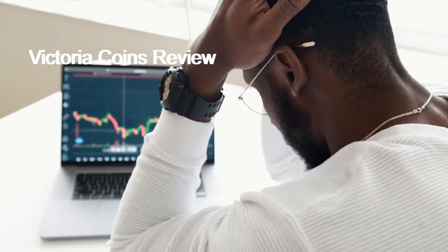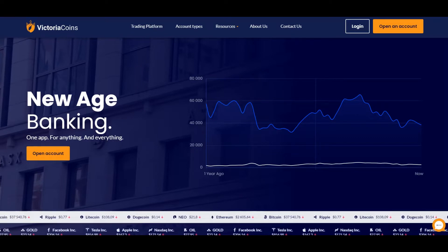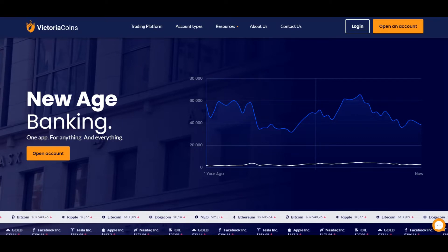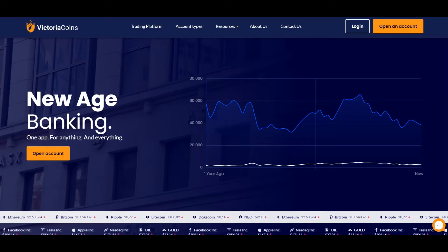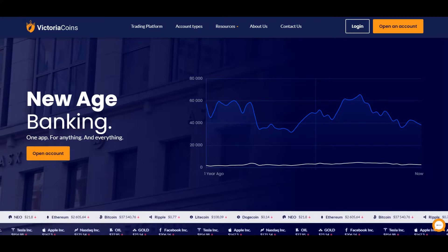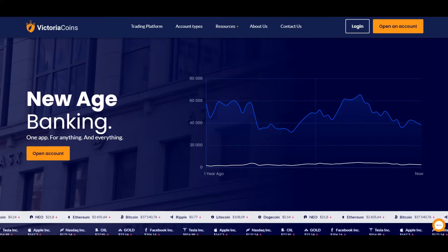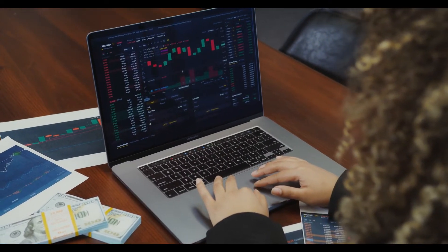Victoria Coins Review. After taking a look at their website, it shows that they do not fall under any regulating agency — that is a major red flag! That should be enough for you not to invest with them. They also work with websites that offer automated trading software, which is another red flag, as this kind of website is notoriously famous for scamming schemes.